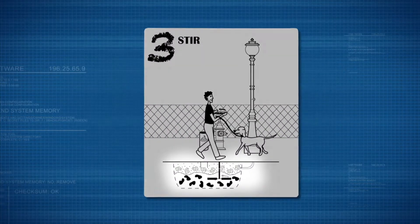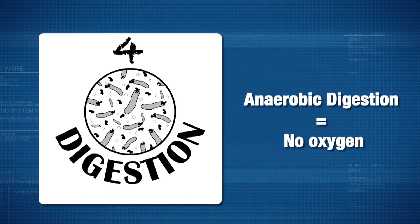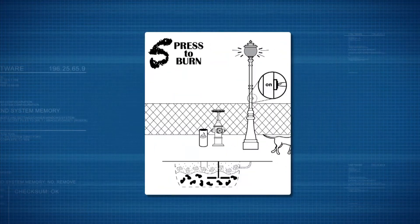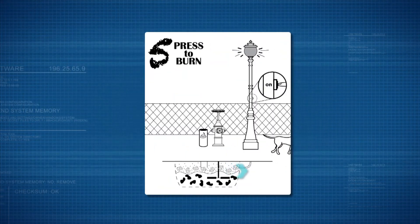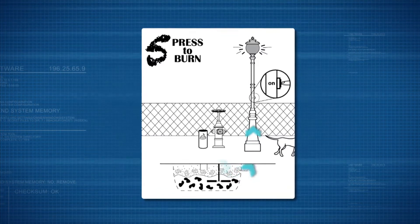Turning a wheel stirs a combination of dog waste and sludge from a local wastewater plant inside the tank. It all breaks down in a process called anaerobic digestion, which means no oxygen is present. A byproduct of the process is methane, the main component of natural gas, which is sent through pipes and burned as fuel to power the lamp.